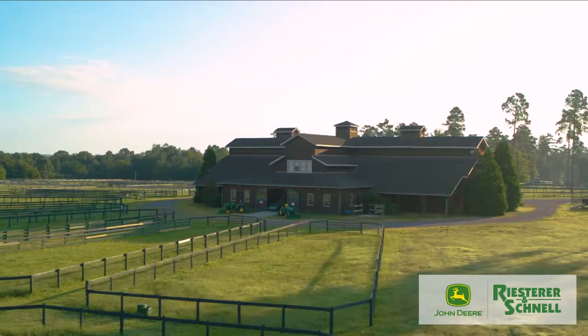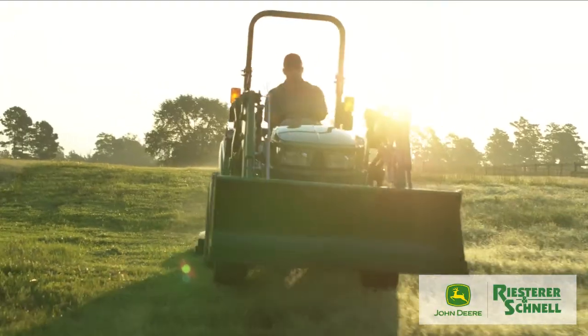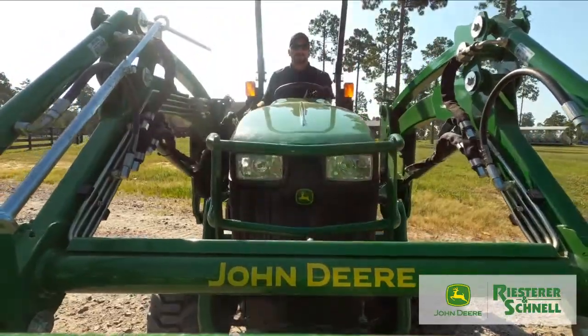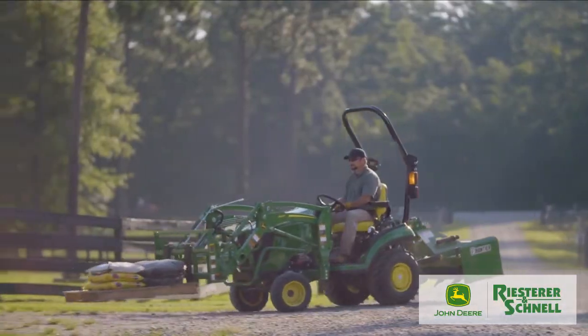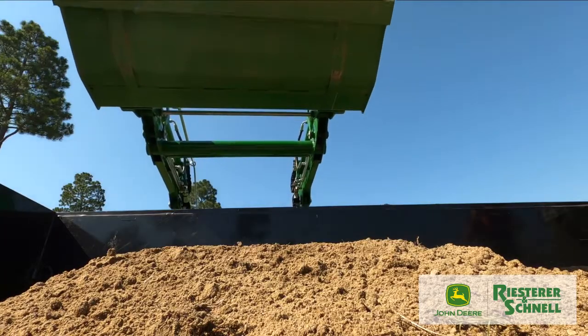So there you have it. If you're looking for a loader to go with that compact utility tractor, consider a new mechanical self-leveling loader from John Deere. It's affordable and easy to operate, and the automatic self-leveling keeps your focus on the task instead of loader operation. Talk to your John Deere dealer today.